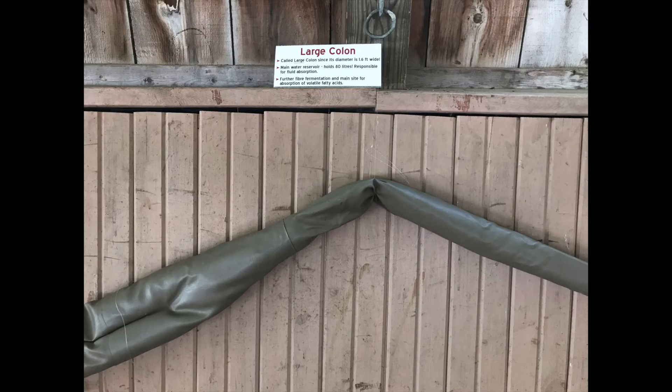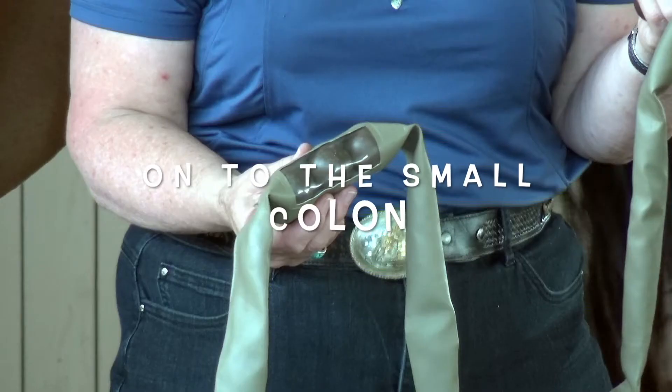The structure of the large colon can make it easy for some materials, like sand, to pool up inside of it. This can result in problems like sand colic. This is why it's important to make sure that you are not feeding the horse in a place where they would take in a large amount of sand or sandy soil, such as a sand ring.